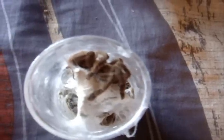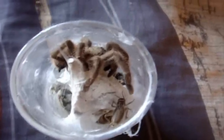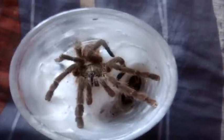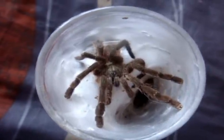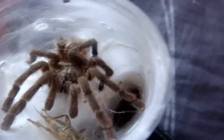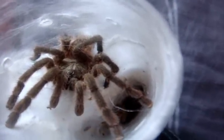Here's an Avicularia laeta, the Puerto Rican Pinktoe. This one is Molly. Let's see if she grabs it. Yep, she did. And here's the one that molted — you can see he looks a lot different than the other one. But here we go. Not interested. Oh well.